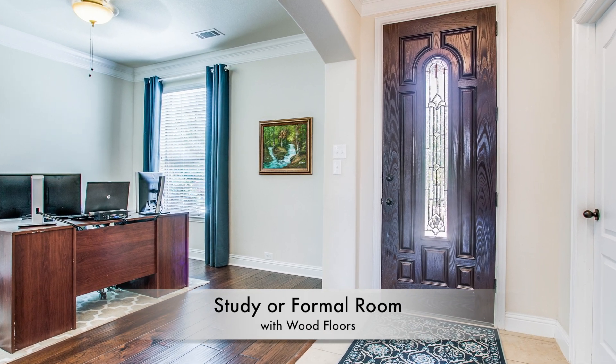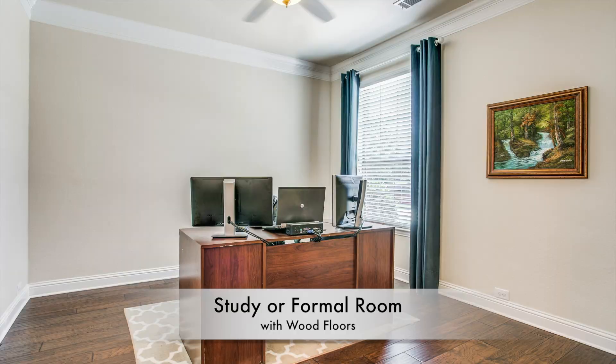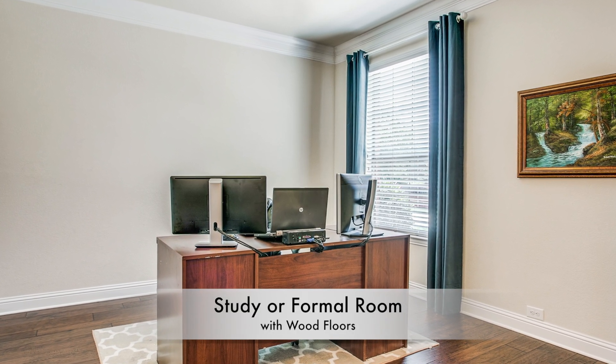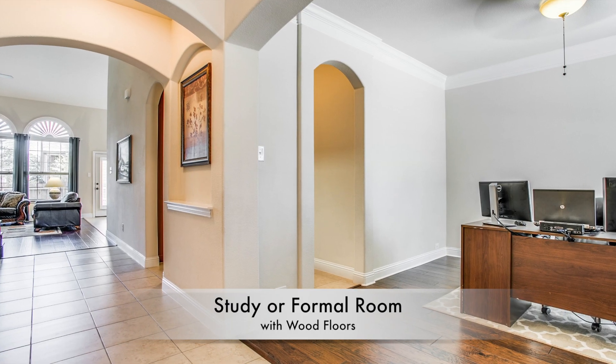At the entry you'll see a formal room being used as a study with recently installed hardwood floors, a ceiling fan, and crown moldings. Opposite this room is the garage entry through an oversized utility room.